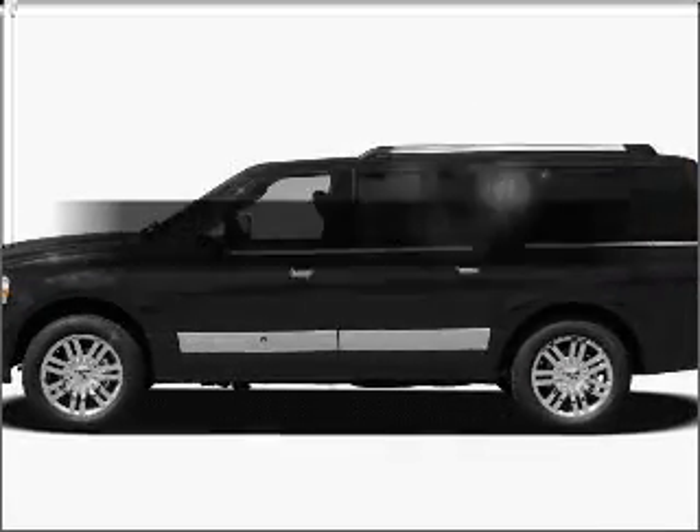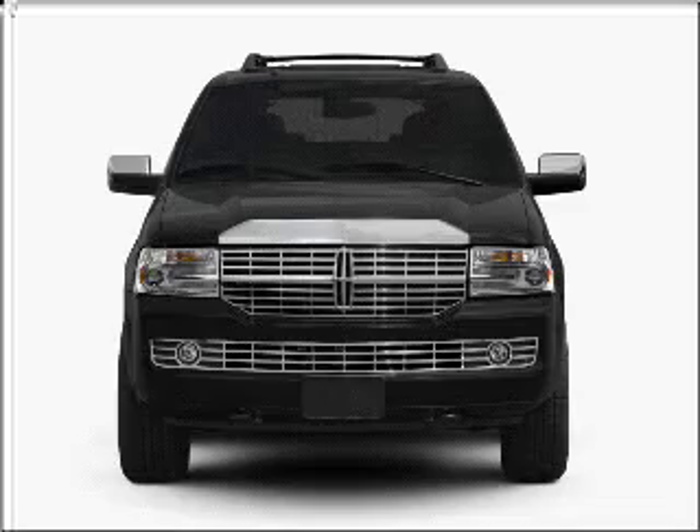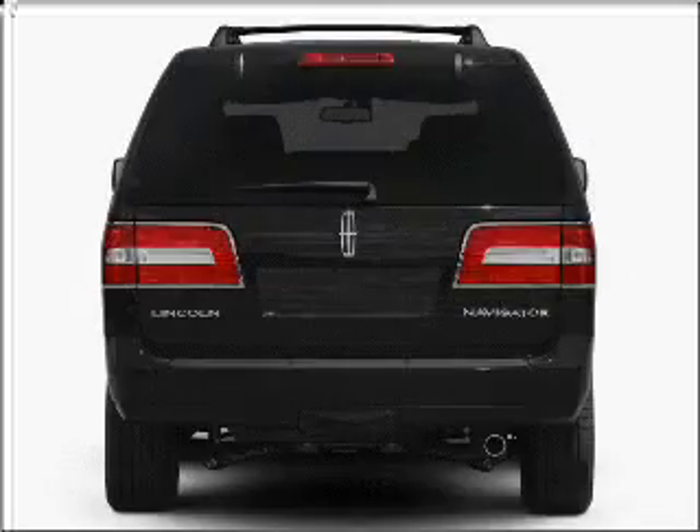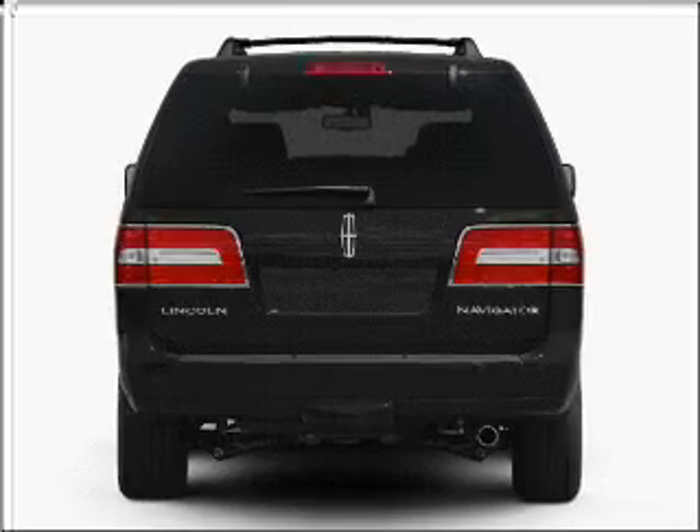Check out this 2008 Lincoln Navigator. Everything you need under one roof with this great vehicle, with a powerful eight cylinder engine that responds smoothly to its six speed automatic transmission.